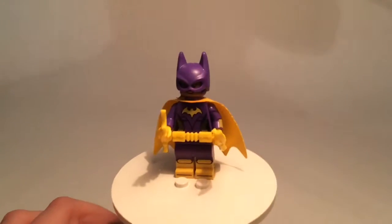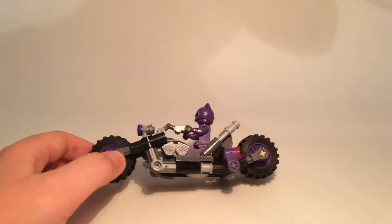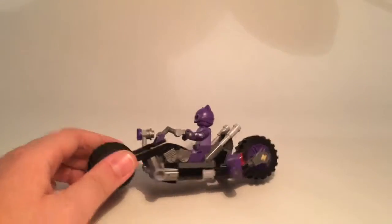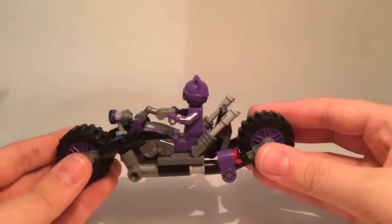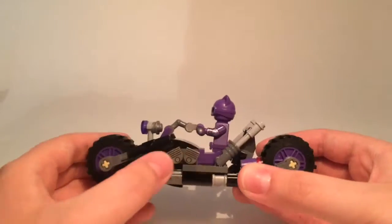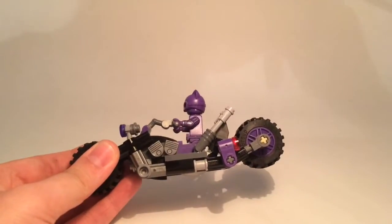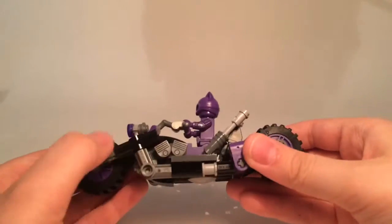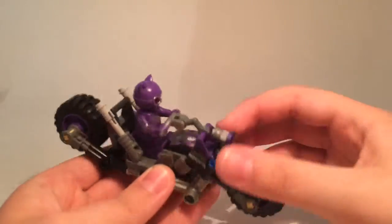Now we're moving on to the cat cycle — Catwoman's motorcycle. It was a pretty tricky build for Zohar. We have the purple light in the front, and the wheels are very cool in purple. There are some printed pieces which are very cool. My sister Orly also got this set and actually put her extra printed piece on Deadshot's little bazooka, creating a cool little detail.